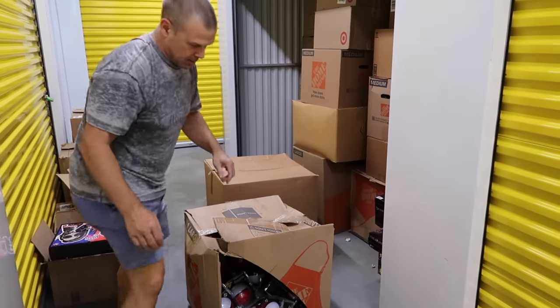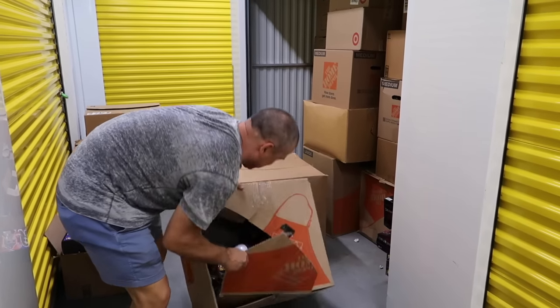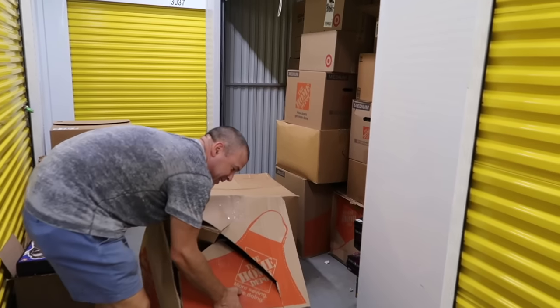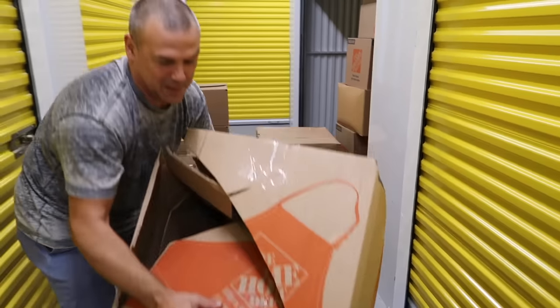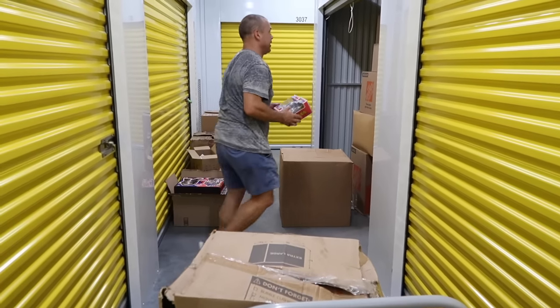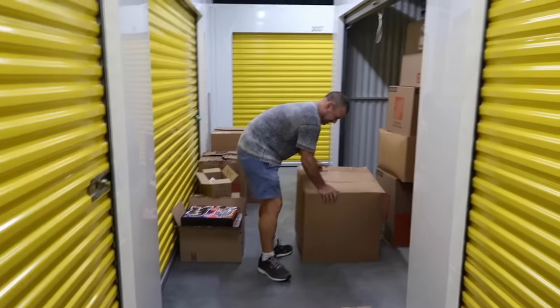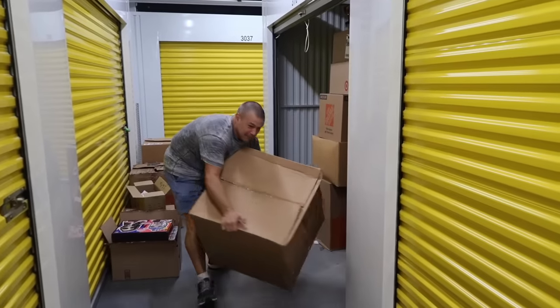Anybody that wants to buy storage units or stuff - this could be your life. Keep this in mind, let this be a warning to you. We didn't buy a storage unit, we just create storage units. Maybe someday somebody will be buying our storage units - who knows!